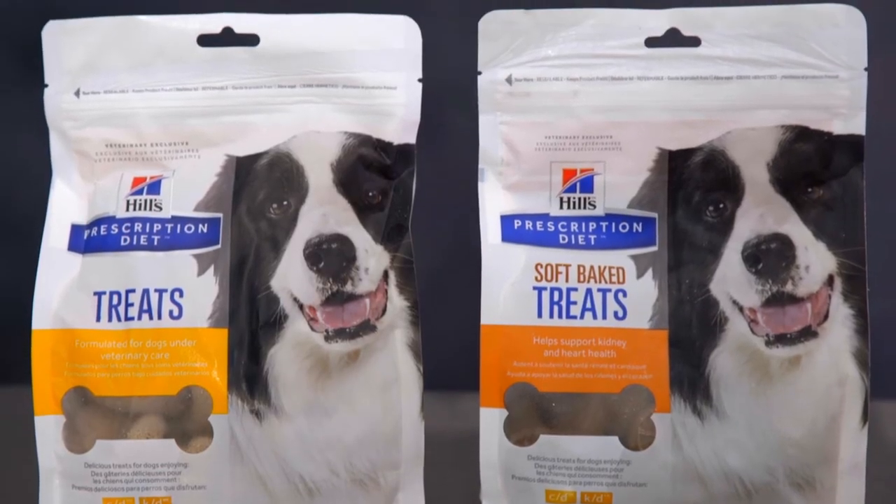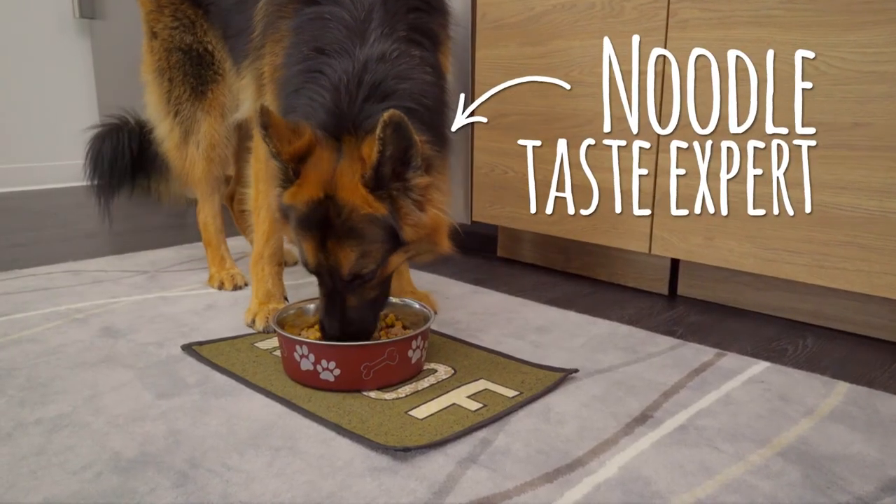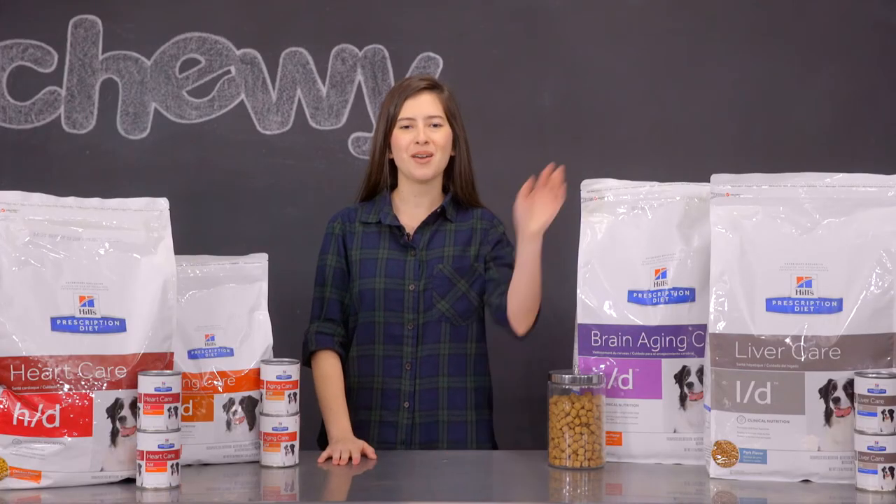Hill's also has an original line of Prescription Diet Treats and a line of Soft Baked Treats. All of these Hill's Prescription Diet foods can help support your dog's health so they can live life to the fullest. I'm Michelle, and thanks for joining me. Bye!